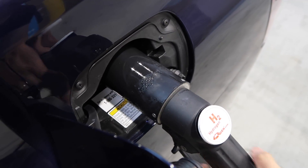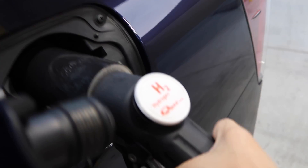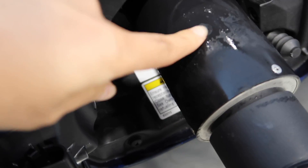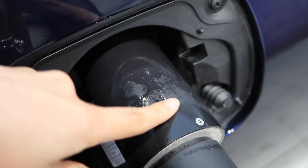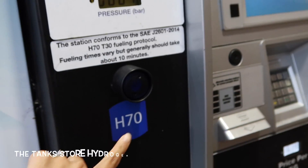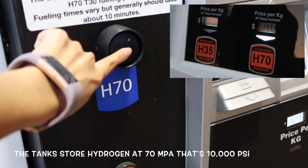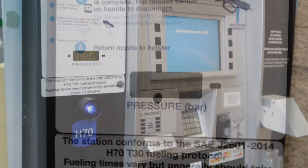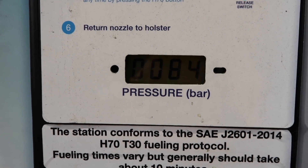Take the fueling nozzle like you would at a regular fuel station and plug it into the car's receptacle. Lock it in by squeezing the trigger handle — you will hear a click letting you know it is safely in place. There is some condensation from the last person to fill up. Some stations have the option to pick between H35 and H70; this station only has H70, which is the right pressure for my Mirai.